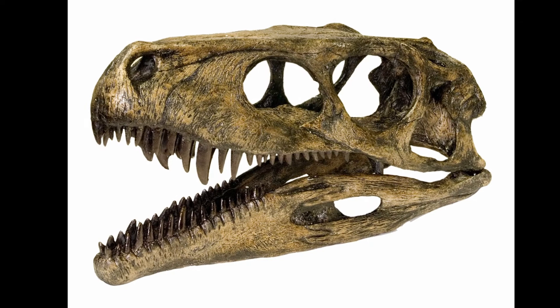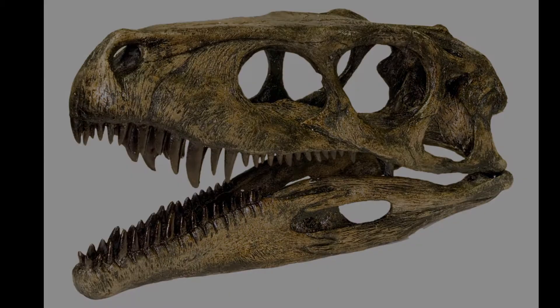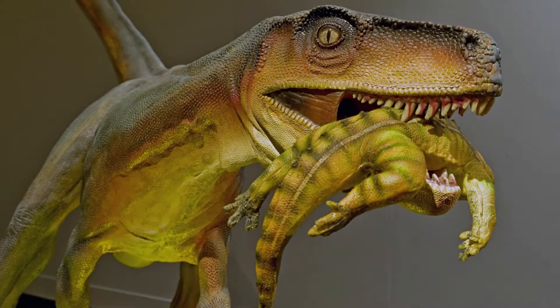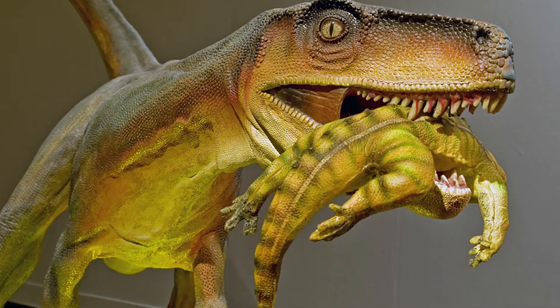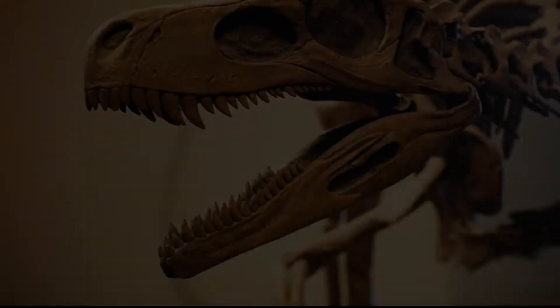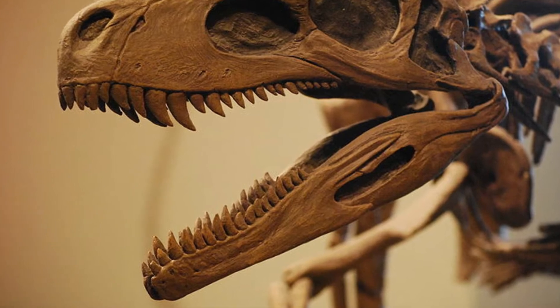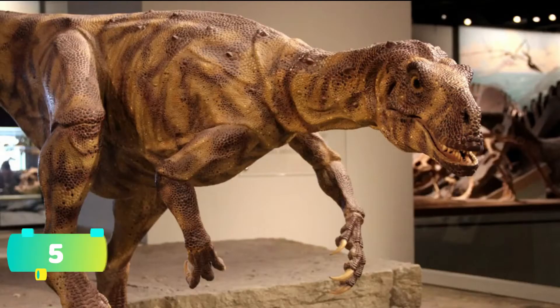Number 4. The narrow skull of the Herrerasaurus bears a lower jaw that could slide back and forth, thanks to a flexible joint. This is helpful as it allows the dinosaur to flex its jaw and grasp struggling prey effectively. Its teeth were serrated, suitable for biting and eating flesh and meat.